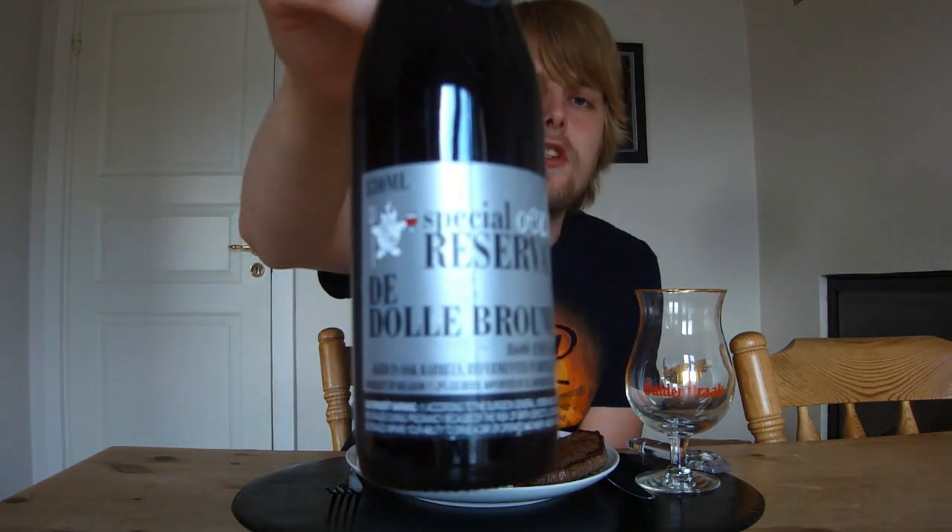Now the beer for today is going to be a really special one — it's a Belgian one, not sent to me from Belgium in a box. It's going to be from De Dolle Brewers — the De Dolle Oerbier Special Reserve. Now, De Dolle have this beer called Oerbier, which is one of their trademark beers, a Belgian Strong Ale. I've had it once before; it's been a while, but it's really, really good.